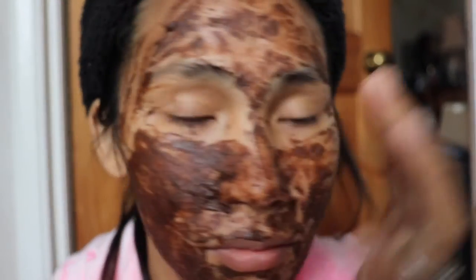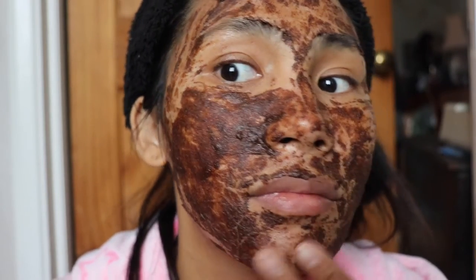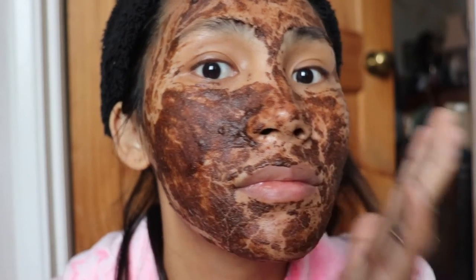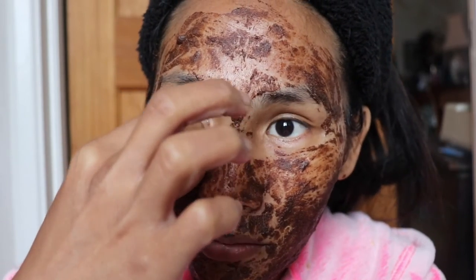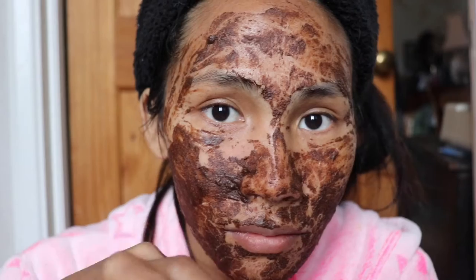Wait for one hour — or however long you prefer. It will dry on your face, and as you can see it dries quite firmly. You can peel it off one by one, so be careful how you peel it because it's a little bit sticky and dry on your face.